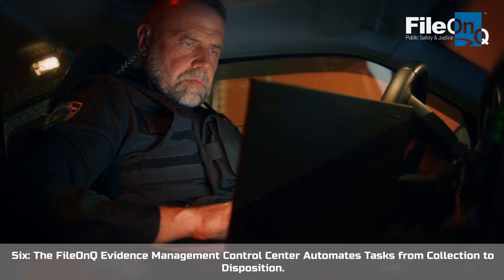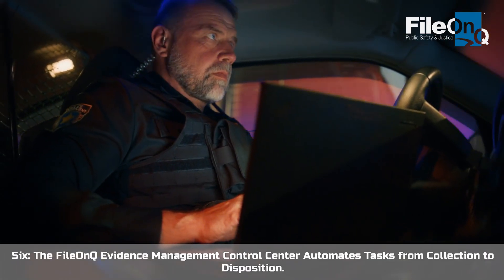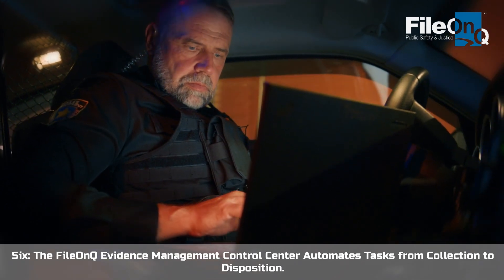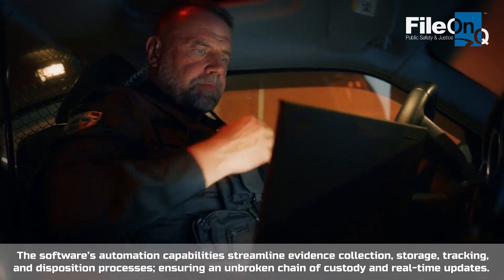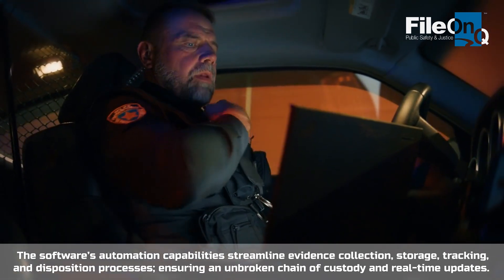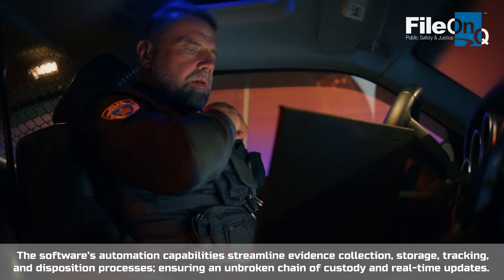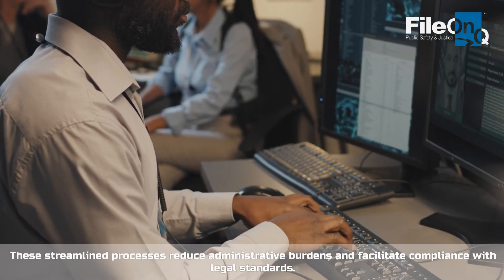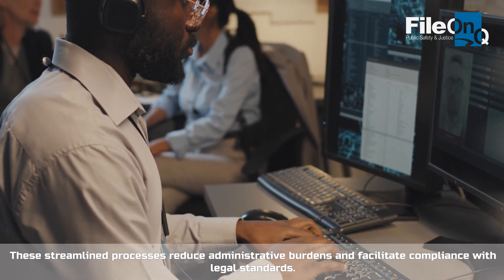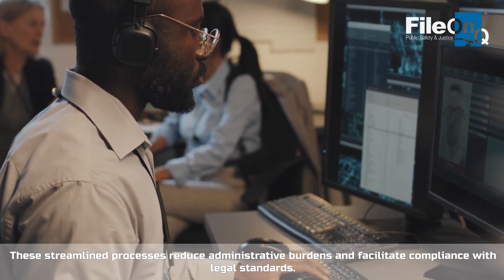The File on Queue Evidence Management Control Center automates tasks from collection to disposition. The software's automation capabilities streamline evidence collection, storage, tracking, and disposition processes, ensuring an unbroken chain of custody and real-time updates. These streamlined processes reduce administrative burdens and facilitate compliance with legal standards.